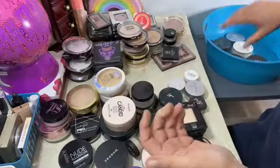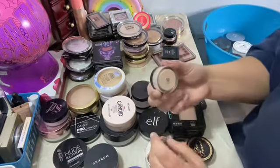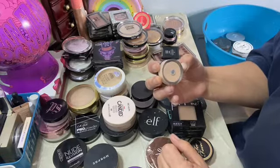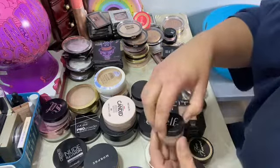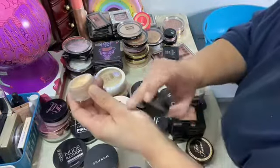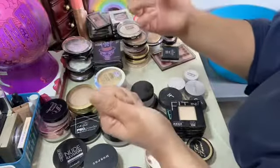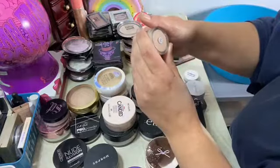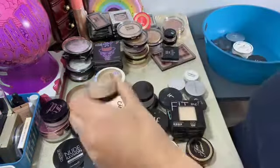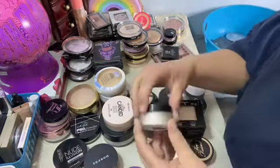I need to open them up and pour them in and shut some of these. This is an ELF under eye type powder — it's like an orange color, like a color correcting one for under eye. Medium tone. Yeah, this is an under eye one, I'm gonna put it in the declutter.